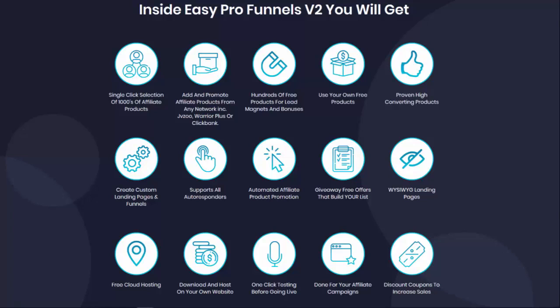You can create custom landing pages and funnels. It supports all autoresponders — in fact you don't even need an autoresponder if you don't want to build a list, but of course we always recommend that you do. Your automated affiliate product promotion is built within these funnels. You can give away free offers that build your list. The landing pages are WYSIWYG so you can see exactly what's going on before you even create them. We give you free cloud hosting, or you can download and host on your own website. One-click testing before it goes live, and of course a pack of done-for-you affiliate campaigns.